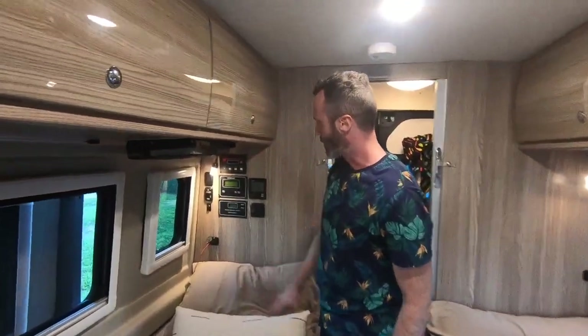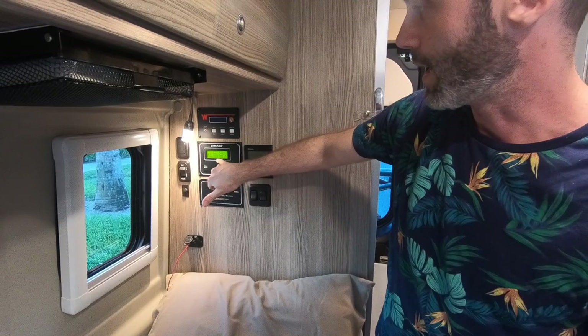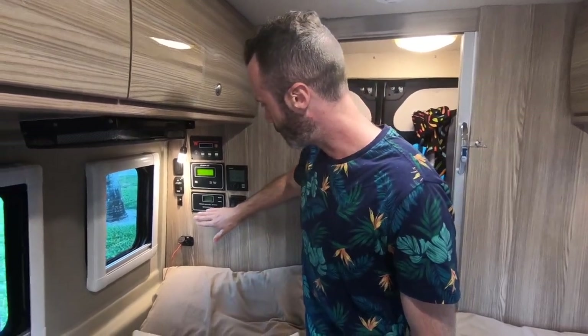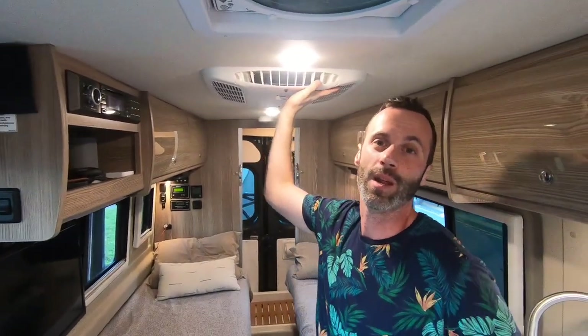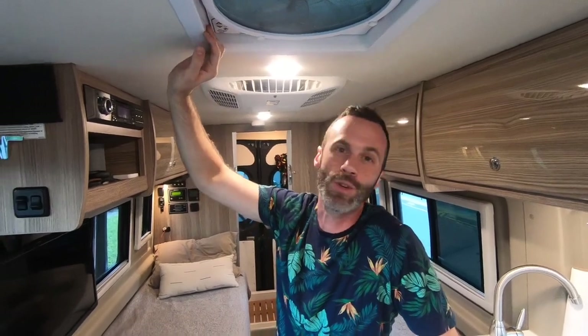Here are the electric panels for the inverter. This panel shows tank levels — fresh water, propane, gray, and black tanks. We have the Truma heating system for on-demand hot water and heating for the coach, switchable between electric and propane. Moving forward, we have a pretty efficient and quiet air conditioner, and a MaxxAir fan for ventilation that runs on the 12-volt system so the inverter doesn't need to be on.